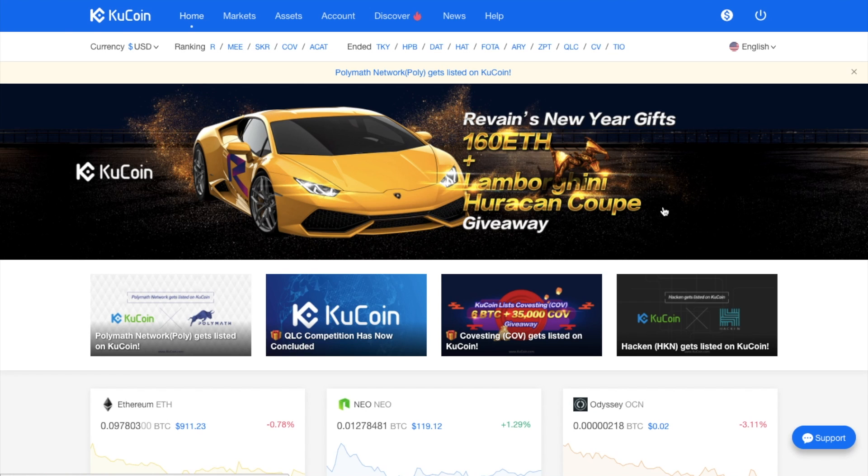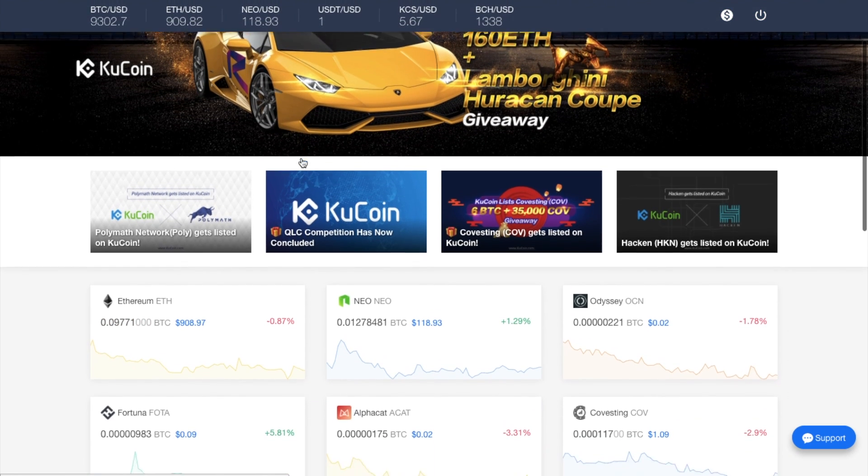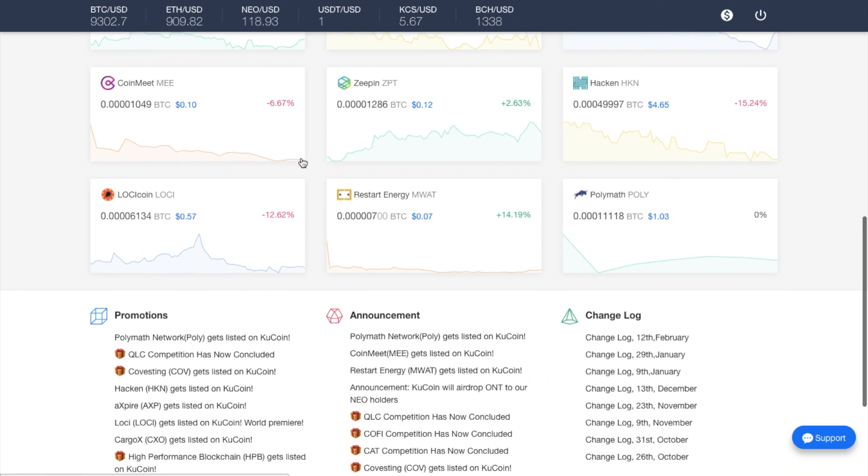So with regards to the dashboard, when you first log into your account you'll find it's very similar to the likes of Binance in the fact that you've got all this kind of marketing and competitions in this top section here. Now if you haven't looked at Binance before, I have done a full review and tutorial of Binance and I'll put it in the top right hand corner now. In the top section here you also have any new coins that have been listed on Qcoin — we can see here that Polymath Network or Poly has just been listed. It also gives you current price movements across the different types of coins that they have listed.